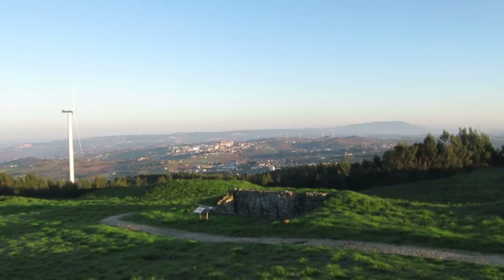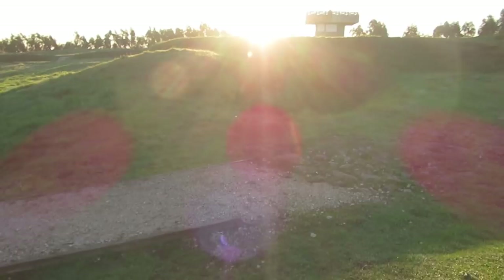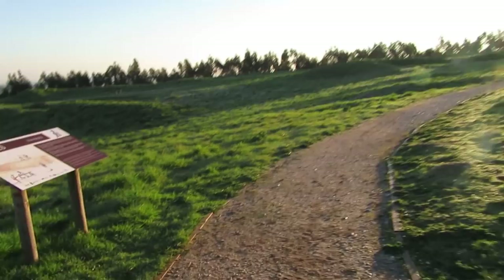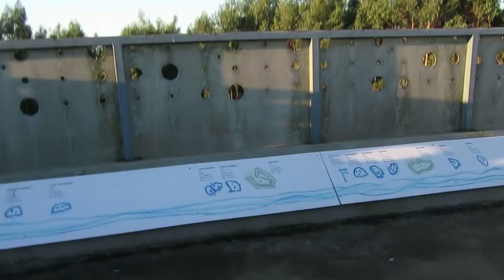Over there is some sort of construction — I believe that was the place where they stored the ammunition, and I believe that was the fort. If you want to visit, there's not much to see unless you are interested in Portuguese history. There's some sort of viewpoint here, and we have the history all around, so pretty cool.